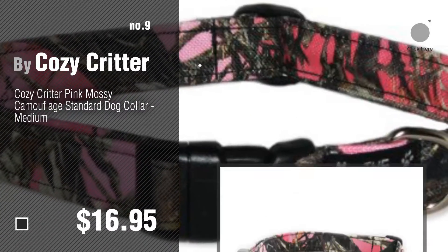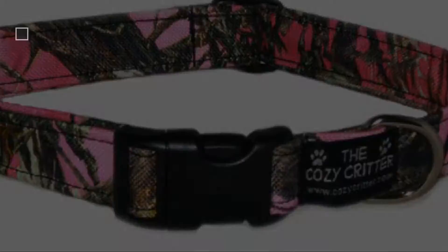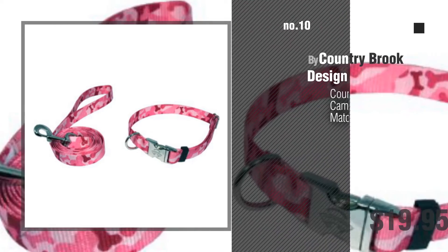Discover more dog collars pink camo ideas and items to explore — click the description below. Number nine by Cozy Critter. Number ten by Country Brook Design.